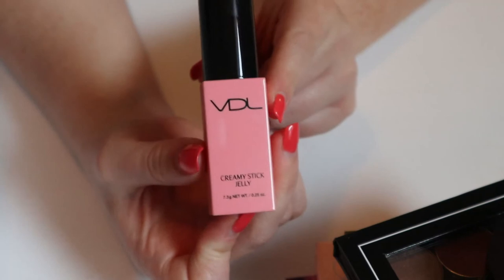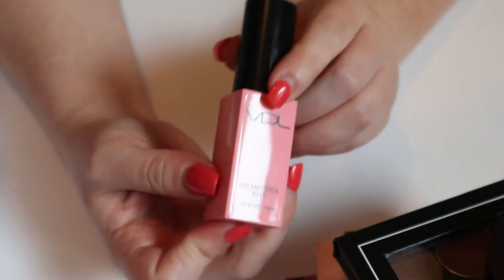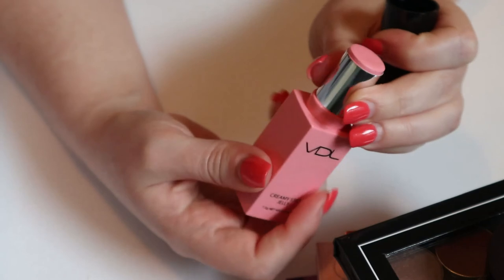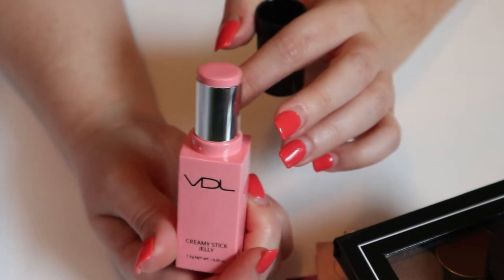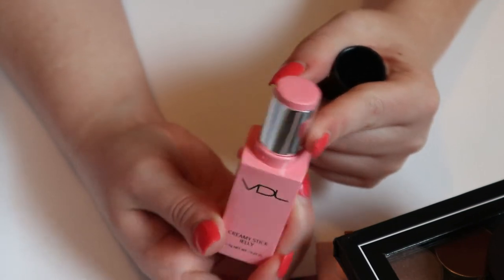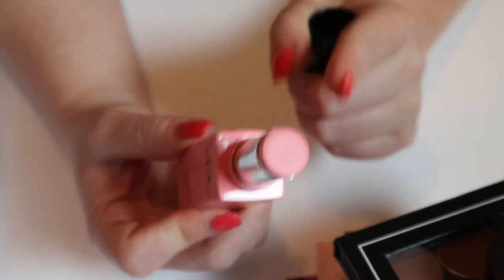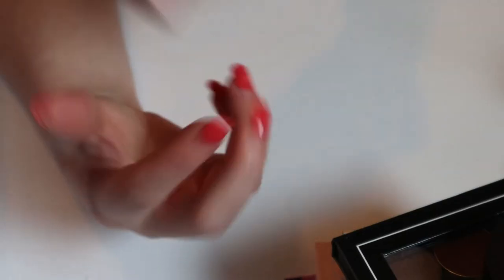This blush is something I wanted to get more use out of — it's the VDL Creamy Stick Jelly, so it's a stick blush. I used it when I first received it from an influencer PR, but since then I haven't really used it much. Stick blushes are coming back in, but this shade is not something I'd really gravitate towards right now, so I'll put it back in my collection.